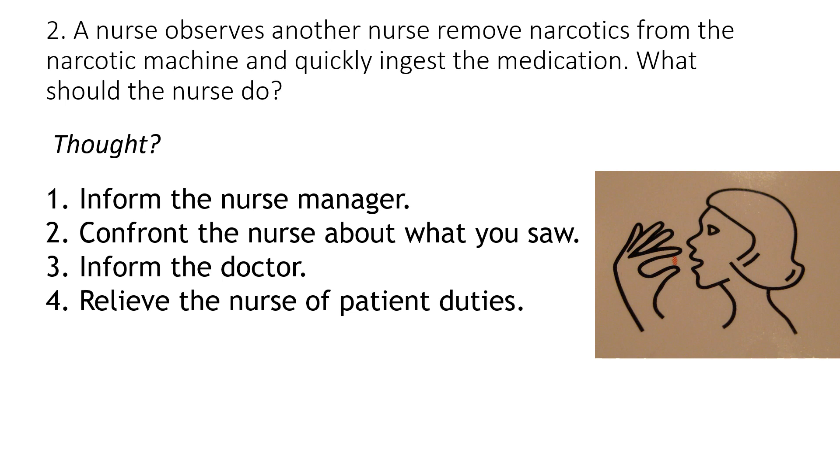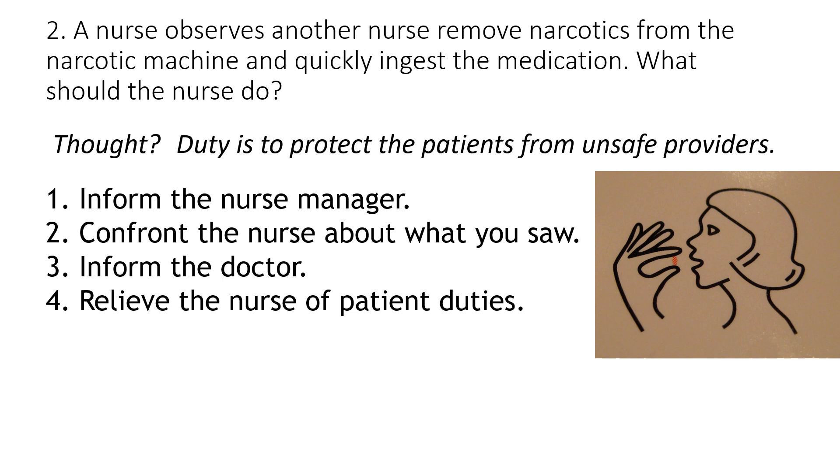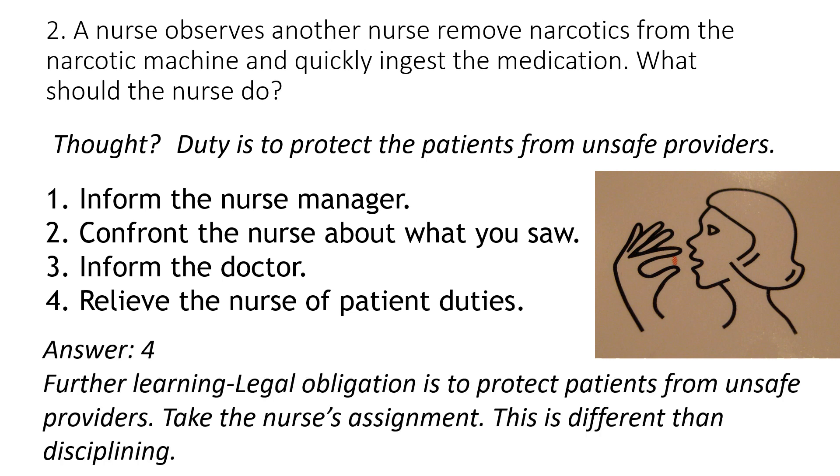The answer here is number four. The duty is to protect the patient from unsafe providers, and the nurse is an unsafe provider by taking narcotics. Therefore, it is your legal obligation to protect the patient — go over and say, 'I'm taking your assignment from you.'